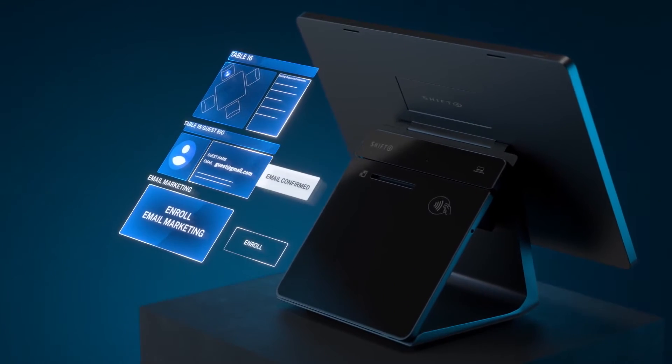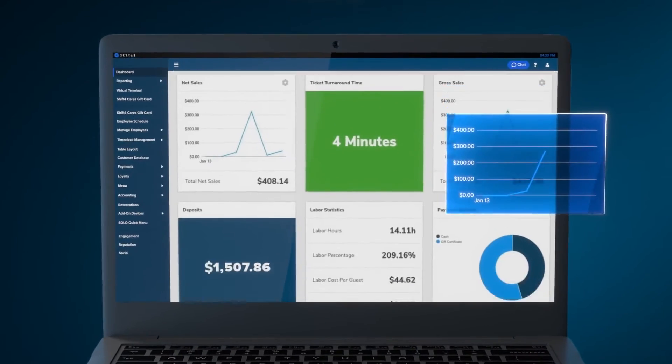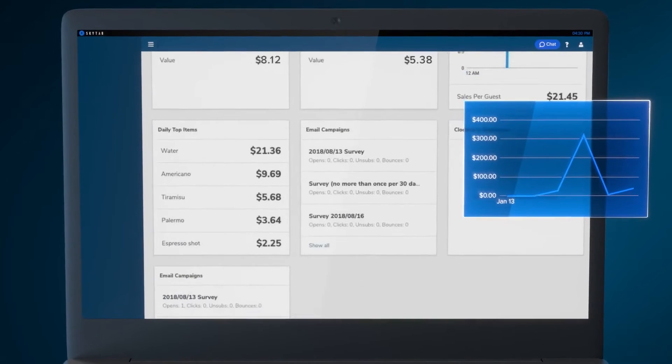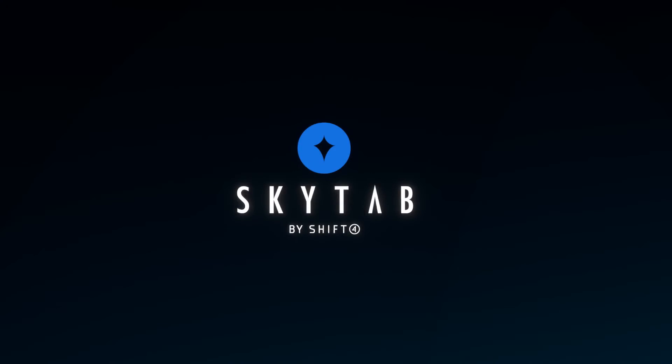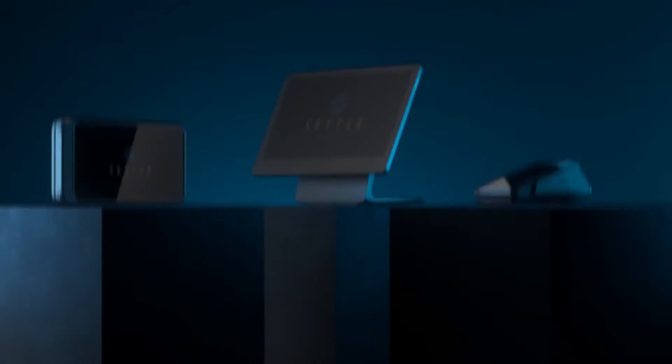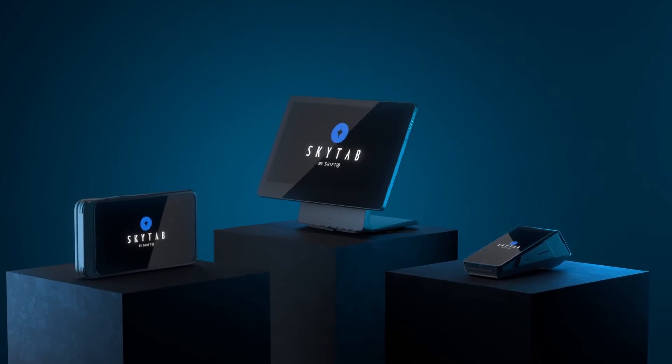With its user-friendly interface and reliable performance, it's a popular choice for many restaurant owners. On the other hand, SkyTab POS stands out with its sleek design and modern interface. Users appreciate the integrated payment solutions and the ability to customize the system to fit their specific business requirements.